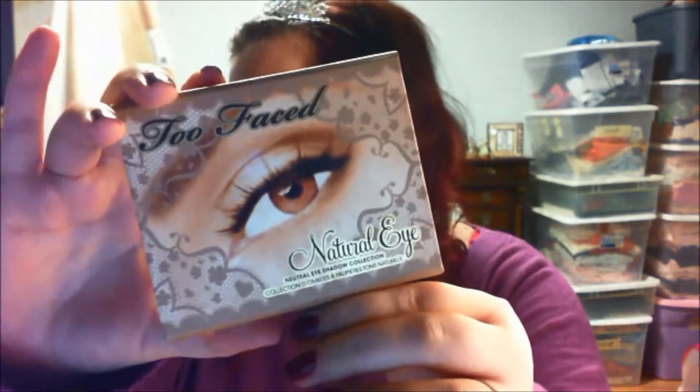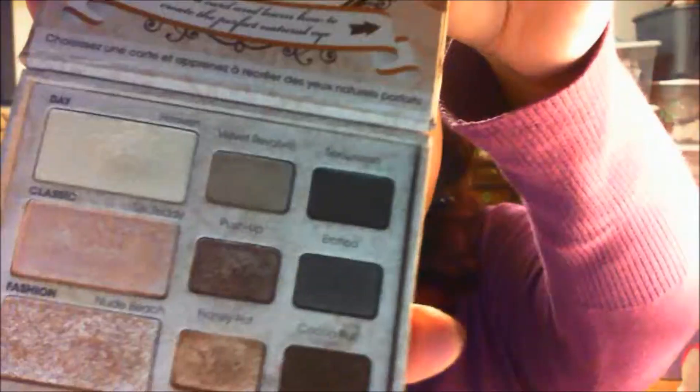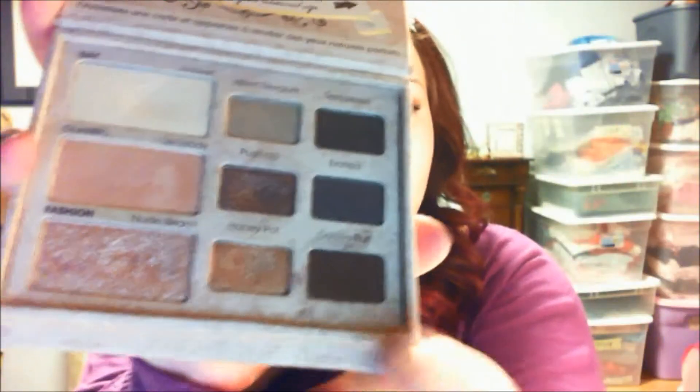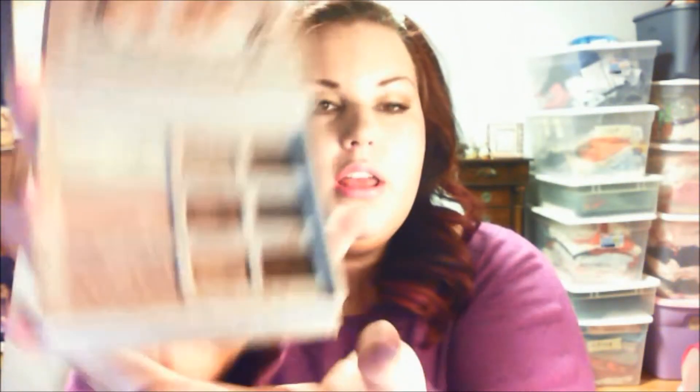Looks like this. And the colors on the inside — there's a lot of shimmer to it. It doesn't really show up too well on the camera. See how sparkly this one is here. This one we put on our brow bone. Oh, it's just so pretty. But I just wanted to talk to you about that.